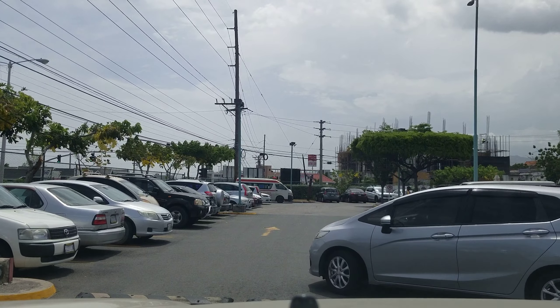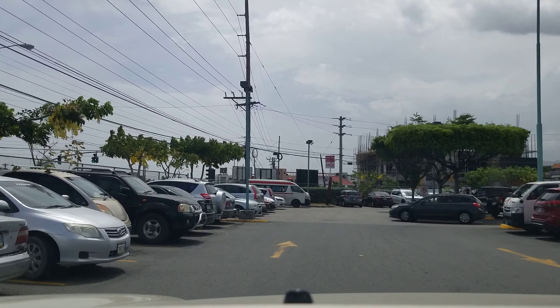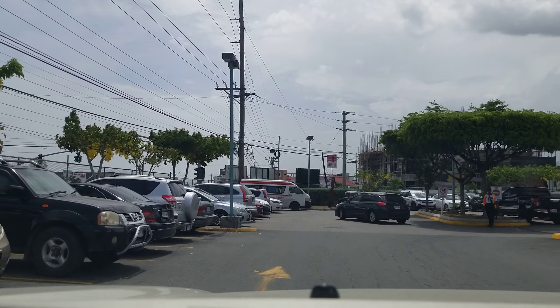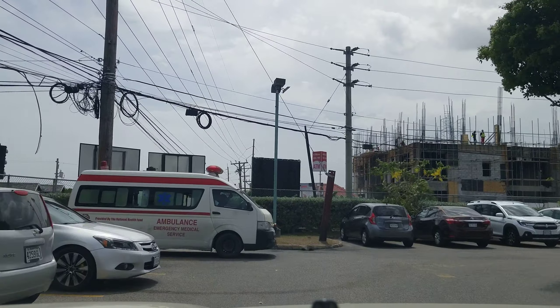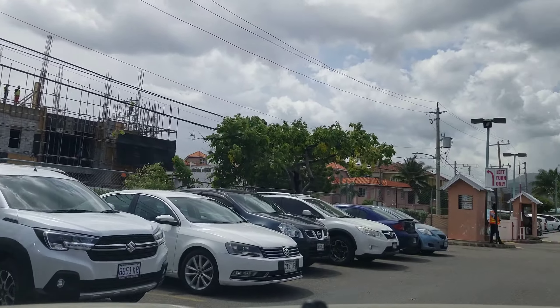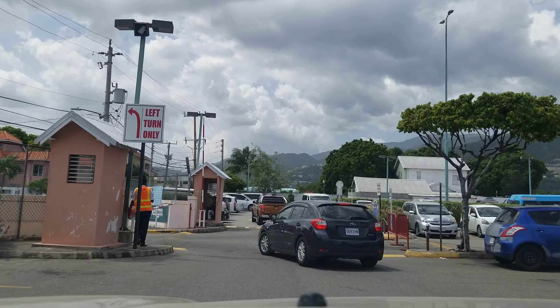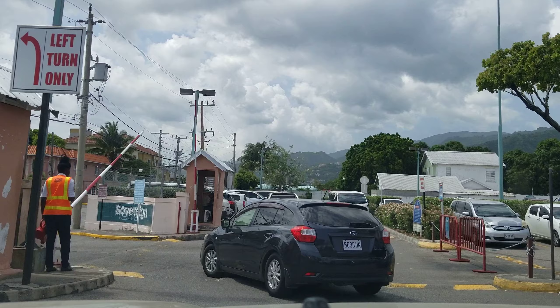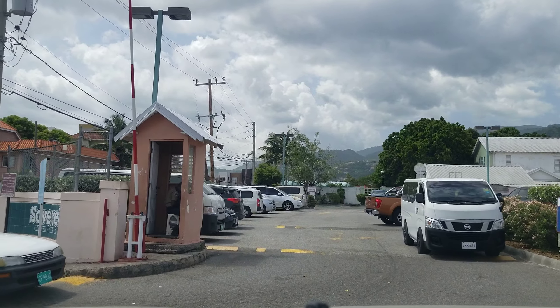It's about two o'clock in the afternoon on a weekday and you can see how busy the plaza is — a lot of activity. Straight ahead on the left, Jamaica Money Market Brokers — JMMB — they are building a branch over there.